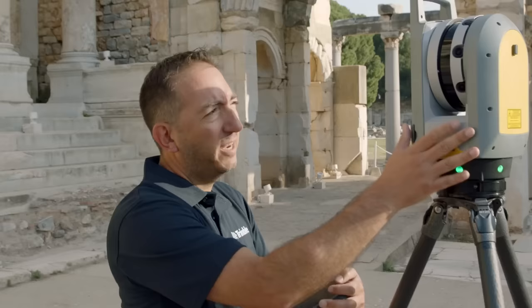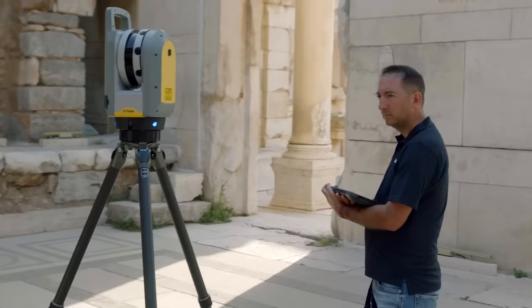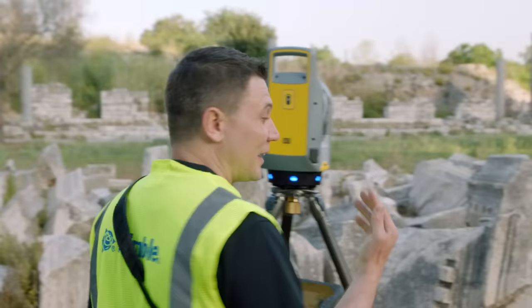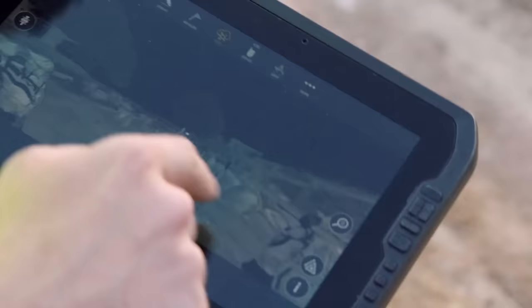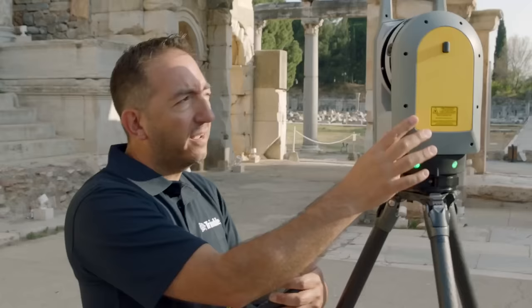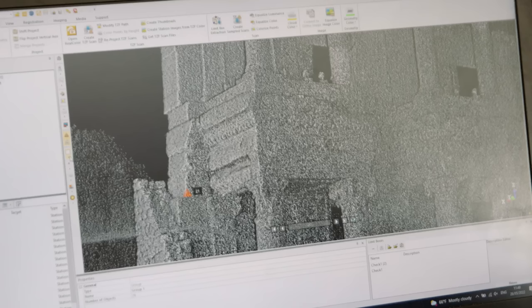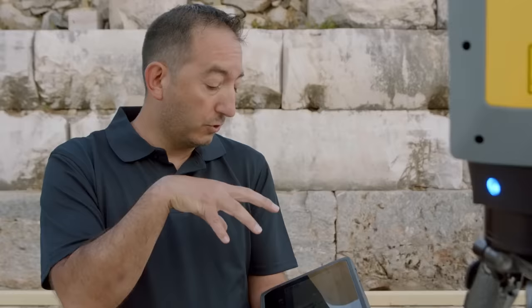Here in front you have the laser coming out, so the scanner is actually scanning both sides. To make 360 degrees, the scanner only rotates 180 degrees. I'm trying to avoid being in the scans — priority number one. The other cool thing is that we have three cameras on the X7, and those cameras enable you to take pictures that are used to color your point cloud. All the data is sent from the scanner to the tablet, and the software on the tablet will register the stations together.